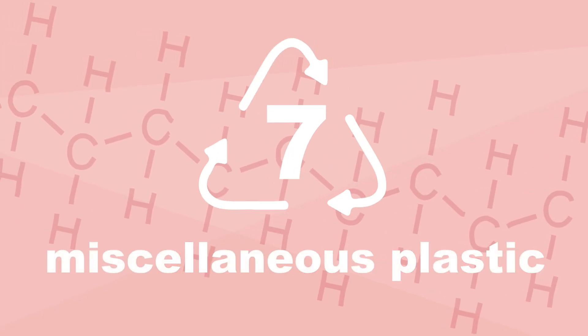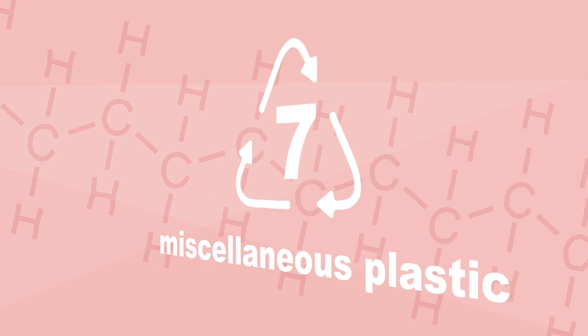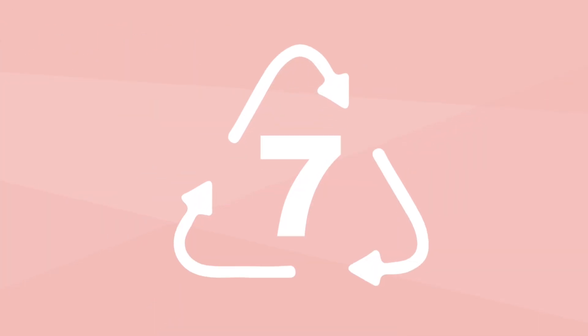SPI code 7 is used to designate miscellaneous types of plastic that are not defined by the other six codes. Plastic DVDs, baby bottles and medical storage containers are often SPI 7.